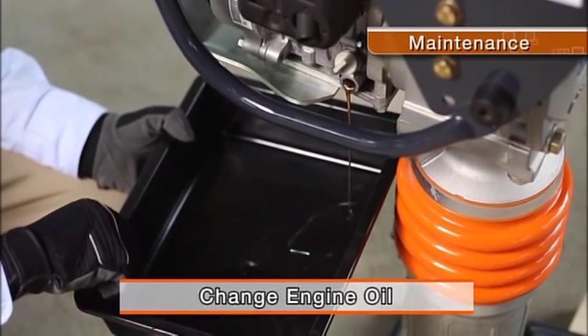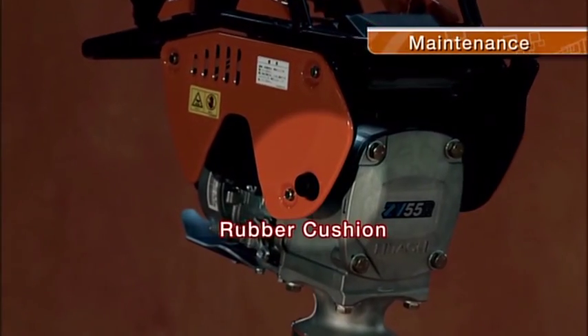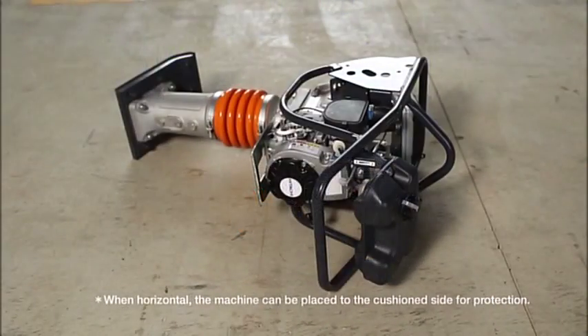Changing the oil and refuelling are simple. Rubber cushions are applied to the frame's sides. Even when set sideways, the body is protected from scratches.